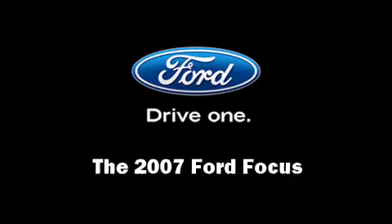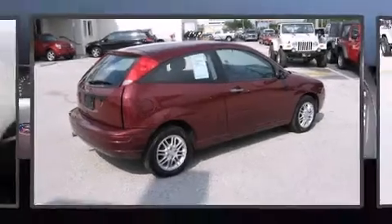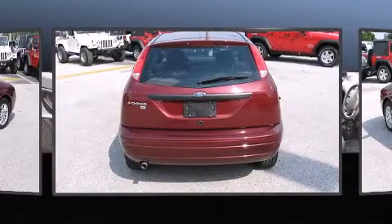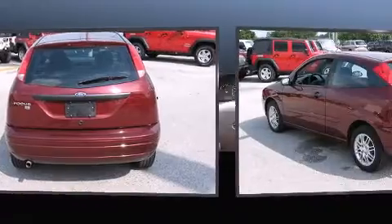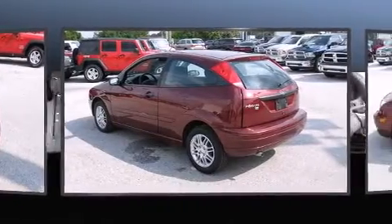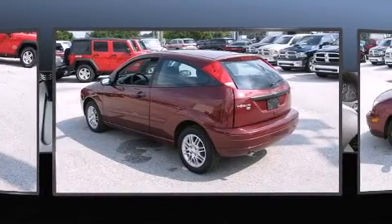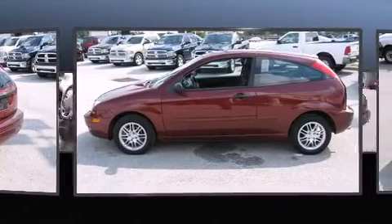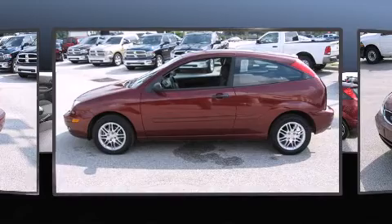You're going to love the 2007 Ford Focus. This two-door, five-passenger hatchback just recently passed the 40,000 mile mark. It features an automatic transmission, front-wheel drive, and a two-liter four-cylinder engine. Ford paid particular attention to efficiency and practicality.